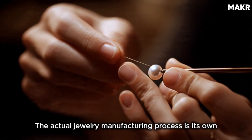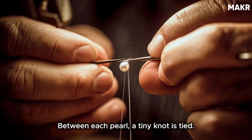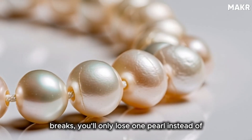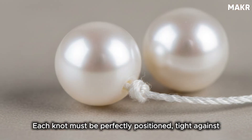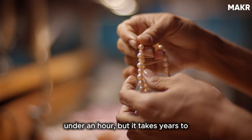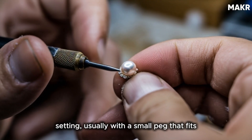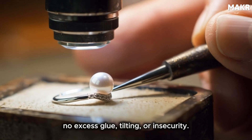The actual jewelry manufacturing process is its own form of art. For a pearl necklace, pearls are strung onto silk thread. Between each pearl, a tiny knot is tied. This serves two purposes: it prevents the pearls from rubbing against each other, which could damage their surface over time, and it ensures that if the strand breaks, you'll only lose one pearl instead of the entire necklace. The knotting is done by hand using a specialized needle. Each knot must be perfectly positioned, tight against the pearl but not so tight that it stresses the drill hole. For pearl earrings and rings, the pearl must be secured firmly to the setting — usually with a small peg that fits into the drilled hole, then glued with jewelry-grade adhesive.